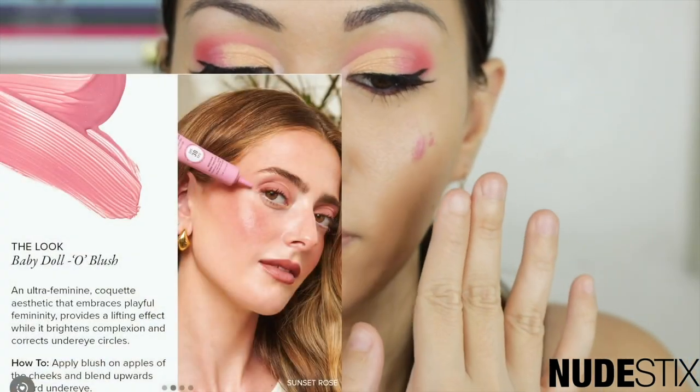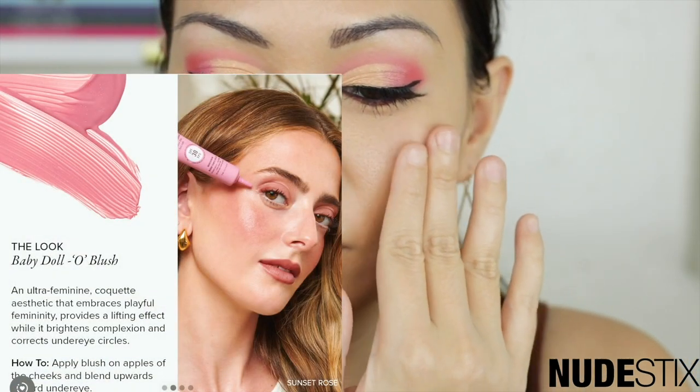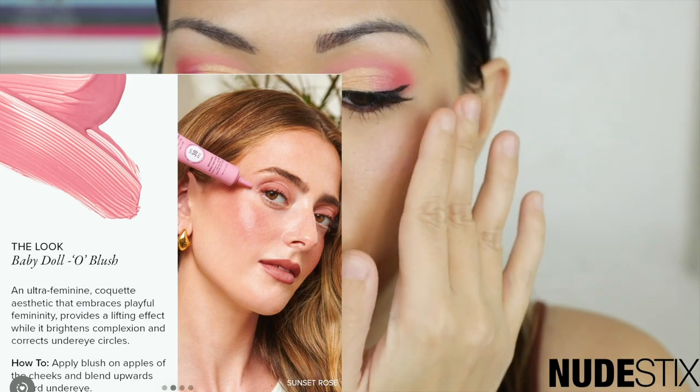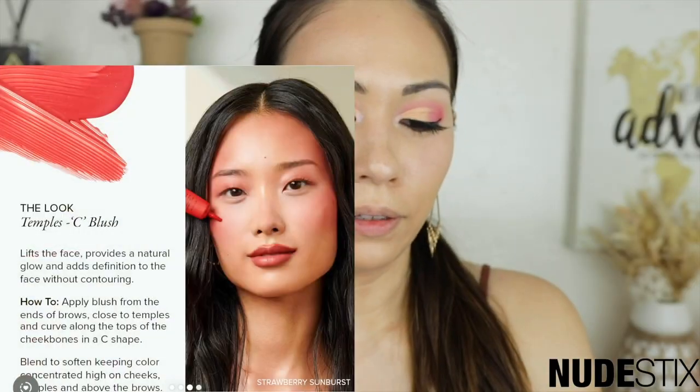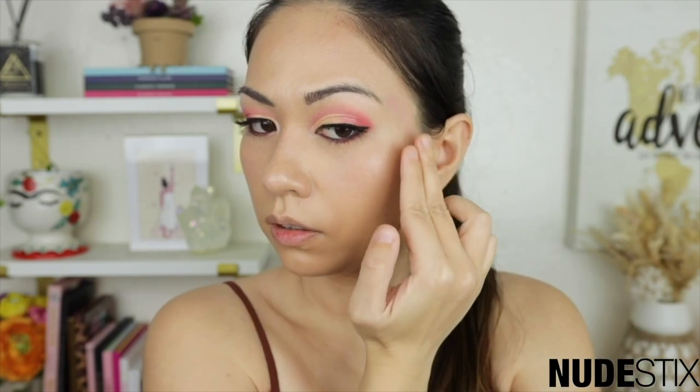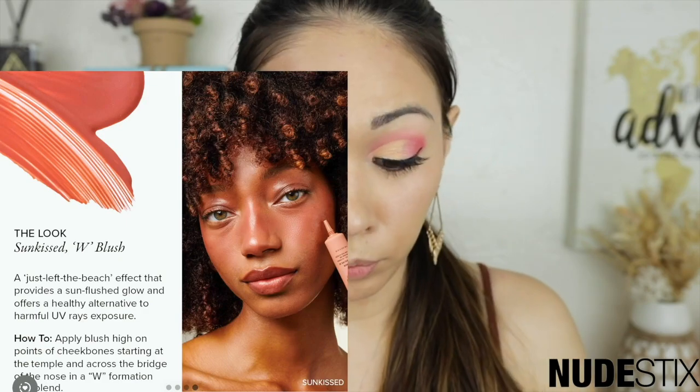They have three pictures of different blush locations. There's the Baby Doll — apply blush on the apples of the cheeks and blend upwards toward the under eye; provides a lifting effect while it brightens complexion and corrects under-eye circles. Then the Temple C Blush — apply blush from the ends of brows close to the temples in a C-shape; lifts the face, provides a natural glow and adds definition without contouring. Oh, I actually really like that one. And then there's the W Blush, which gives a sun-flush beach effect.